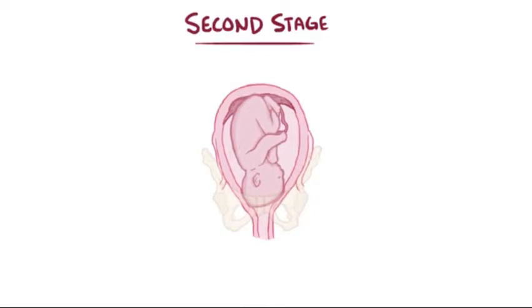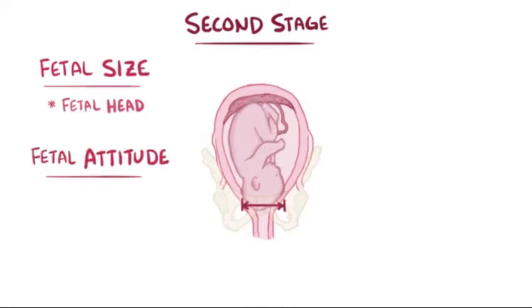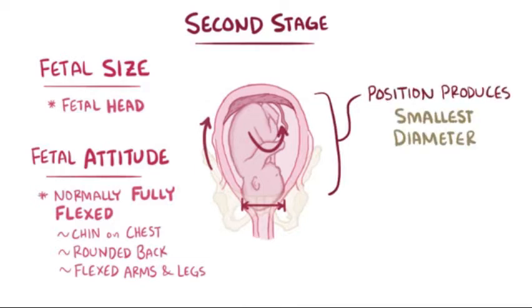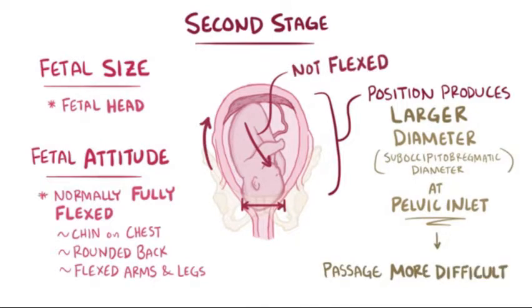There are a few factors that determine how easy this passage is for the fetus. First is fetal size — the critical factor being the size of the fetal head. Also, there's fetal attitude, which refers to the way the fetal body is flexed, not its personality. When labor starts, the fetus is normally fully flexed, with the chin on the chest and a rounded back with flexed arms and legs. In this position, the smallest diameter, called the suboccipitobregmatic diameter, presents at the pelvic inlet. Larger fetuses and those that aren't completely flexed have more difficulty making it through the passage.